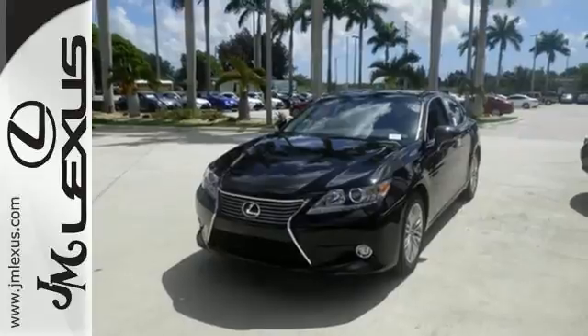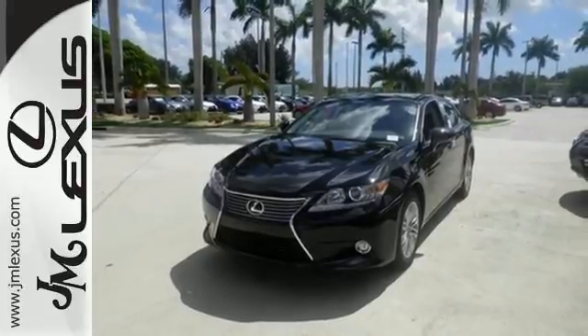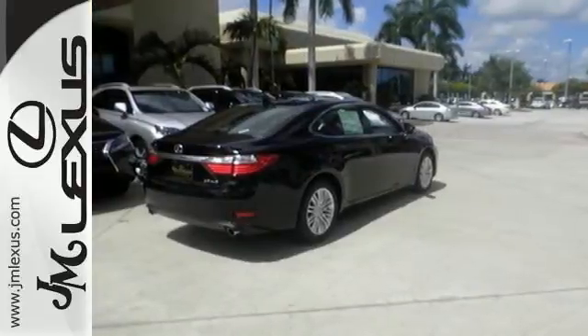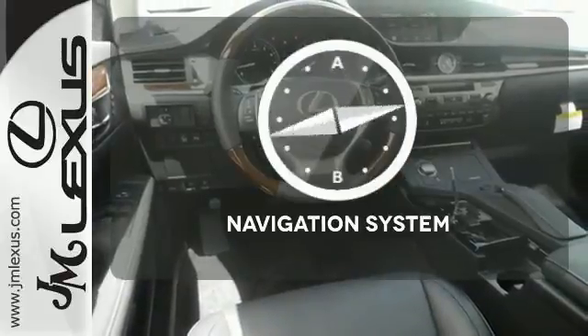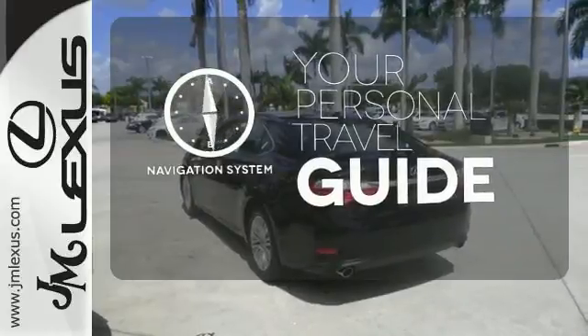Everything from the color multi-information display to the smart access and dual-zone climate control is in place to give you a luxuriously thrilling ride. It comes with a navigation system to easily guide you to your destination.